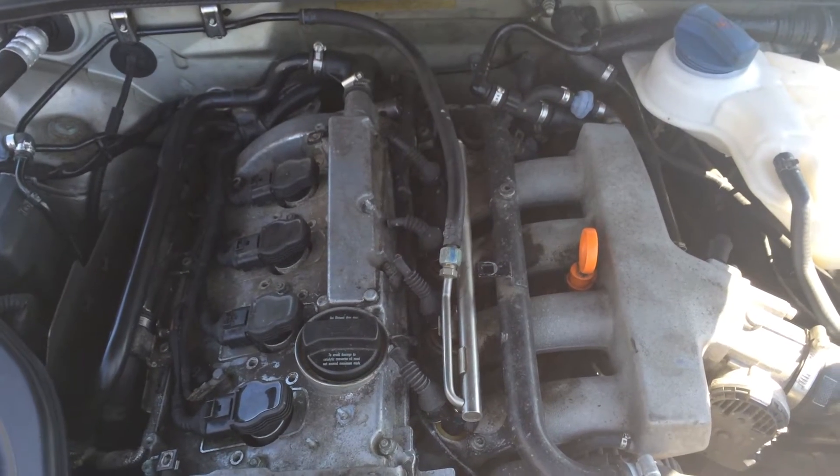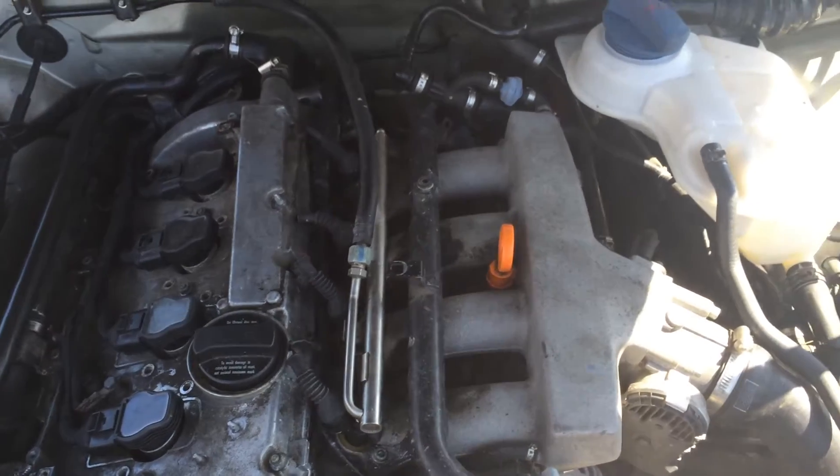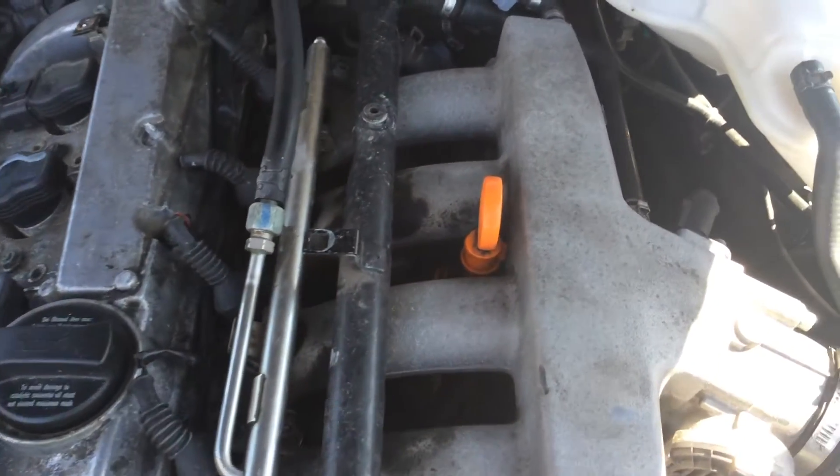Here we have a 2002 Audi A4 with a 1.8 liter turbo. If you're looking for the oil filter location and you're taking a look at the top of the engine, it's actually located down below underneath the reservoir.